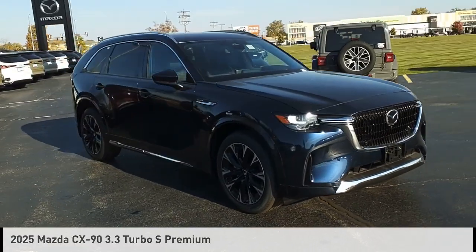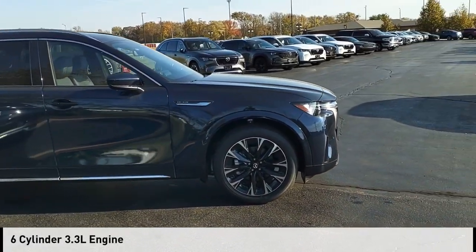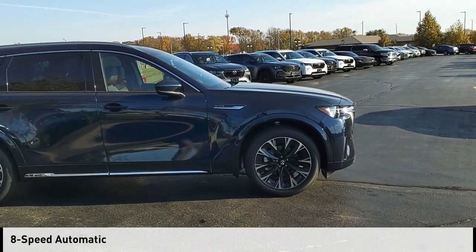This vehicle is powered by an all-wheel drive, 6-cylinder, 3.3-liter engine, and comes with an 8-speed automatic transmission.